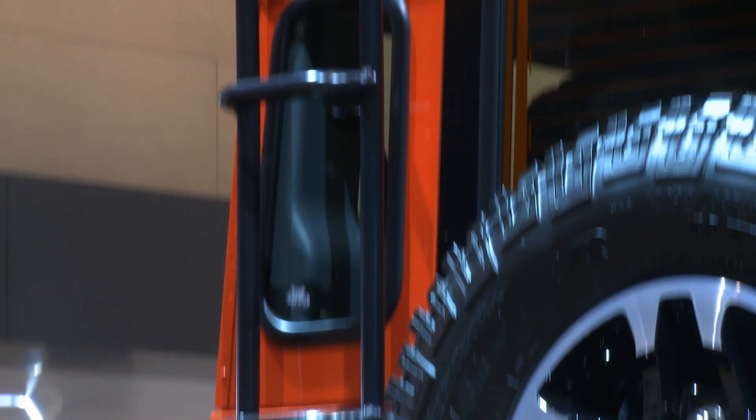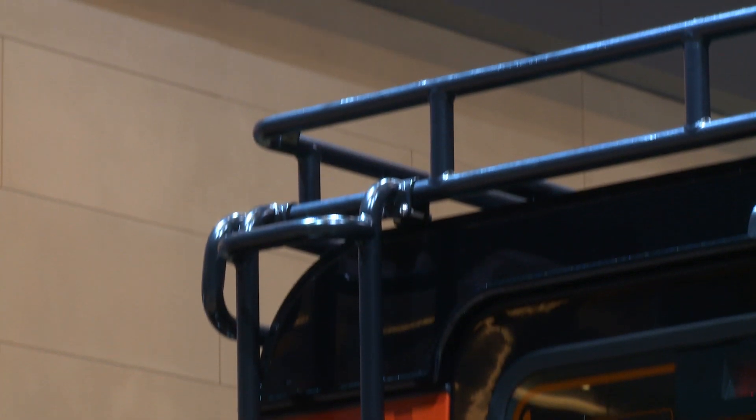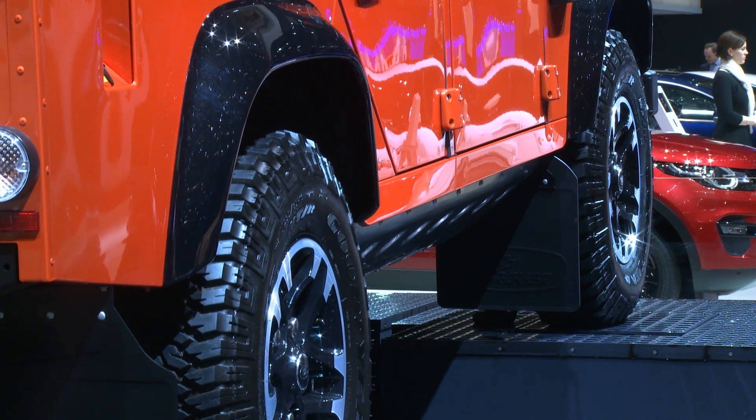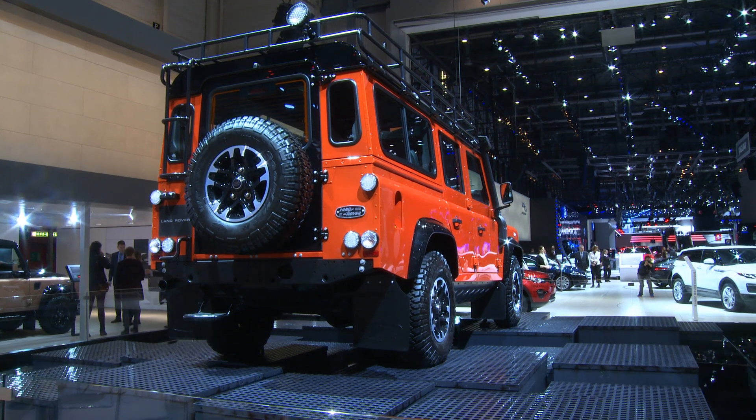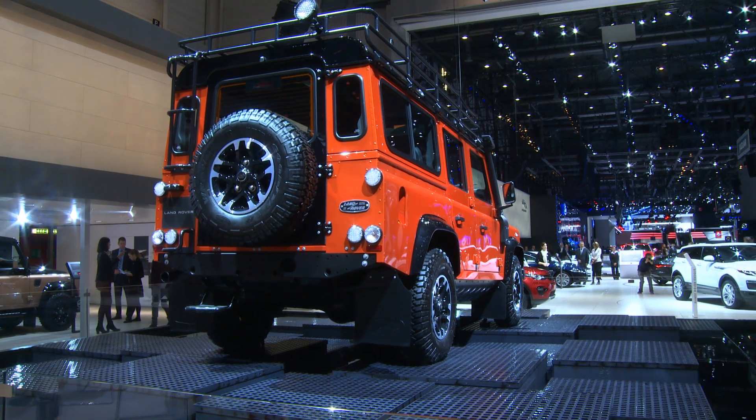This special Defender best exemplifies that ideal, featuring an additional skid plate, extra-rugged Goodyear tires, various body embellishments, and a leather trim in the interior.